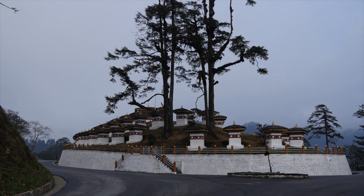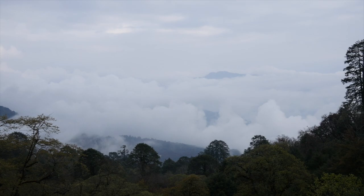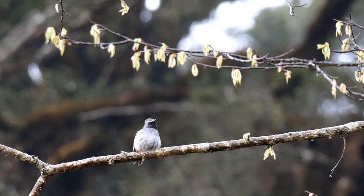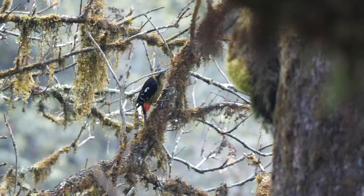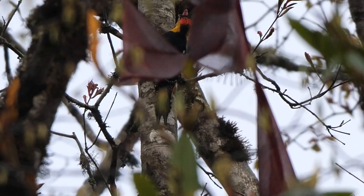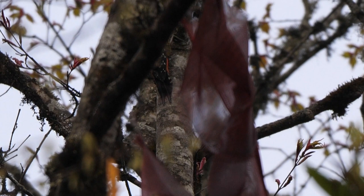At dawn, we were at the top of the pass at Dochula. Clouds again obscured any views of the mountains. Birds in this high rhododendron zone included a female golden bush robin identified by yellow in the tail, another male rufous gorgeted flycatcher, and a pair of Darjeeling woodpeckers — the male with red on the nape and the female with an all-black crown.